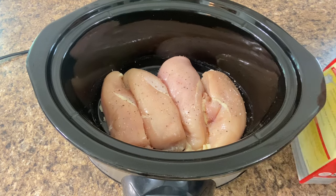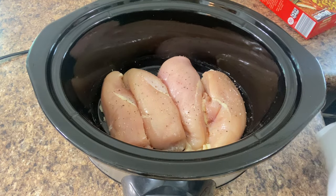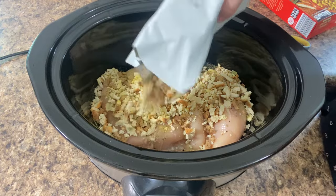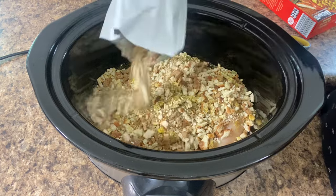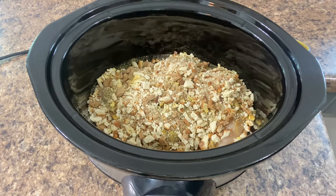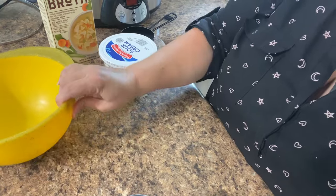Next, you're going to put your stuffing mixture right on top — just sprinkle it right on top of the chicken. This is a six-ounce box of stuffing; you can use Stovetop or anything, just whatever your instant stuffing mix is.